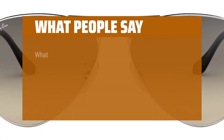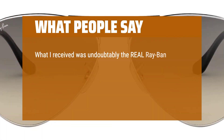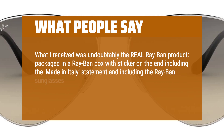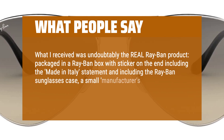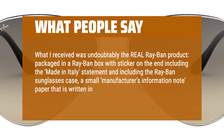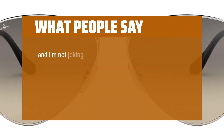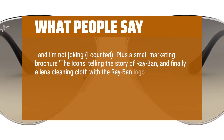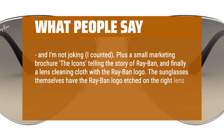What people say: What I received was undoubtedly the real Ray-Ban product, packaged in a Ray-Ban box with a sticker on the end including the 'Made in Italy' statement, and including the Ray-Ban sunglasses case, a small manufacturer's information note paper written in no less than 24 languages — and I'm not joking, I counted — plus a small marketing brochure, the icons telling the story of Ray-Ban, and finally a lens cleaning cloth with the Ray-Ban logo. The sunglasses themselves have the Ray-Ban logo etched on the right lens prominently, and very subtly etched on the left lens.